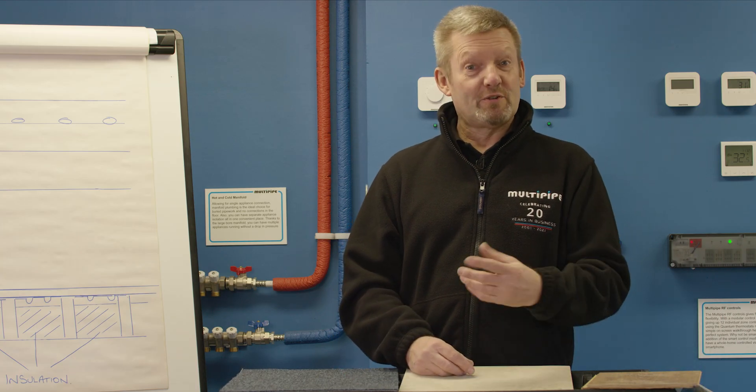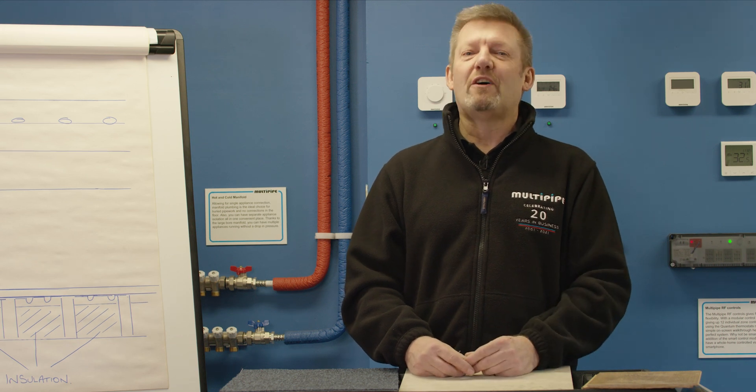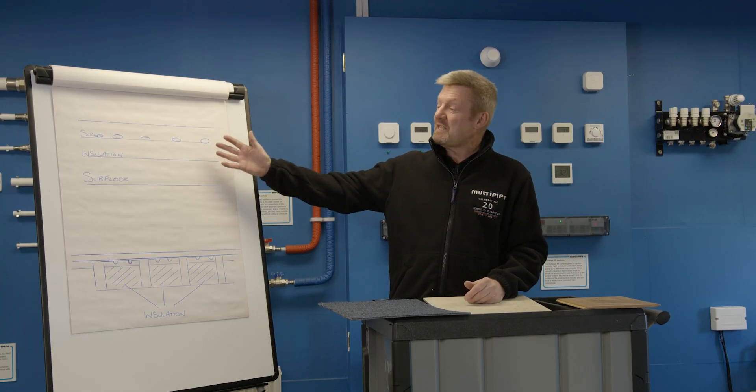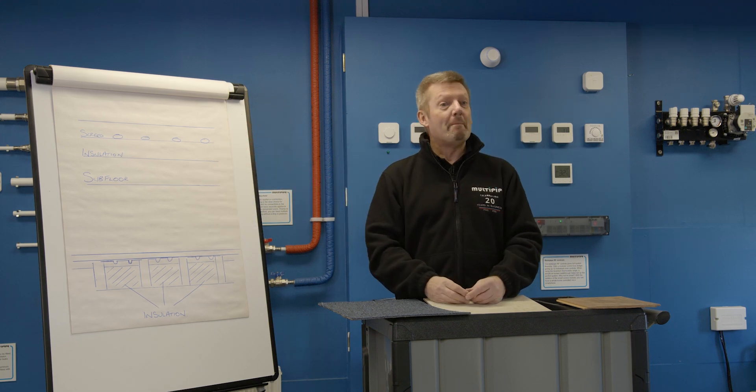With all underfloor heating systems, the control of that system is really essential. And if you're used to radiators, which are typically on-off control, underfloor heating can be a different animal. If you are heating a thermal mass, and especially with a screed floor application, it's all about getting that heat into that floor and maintaining it.